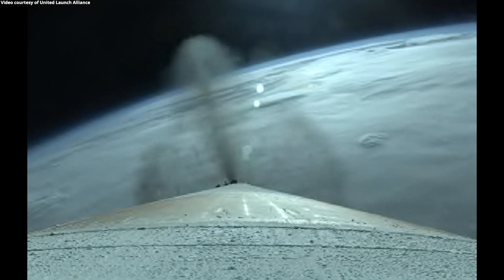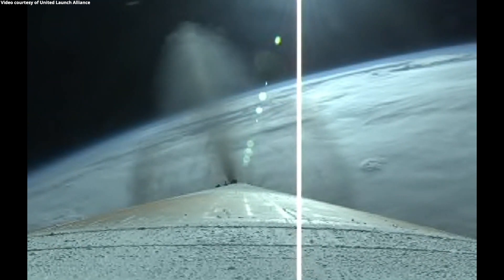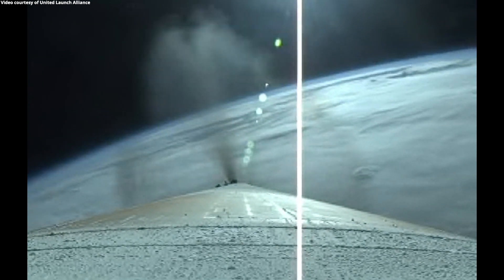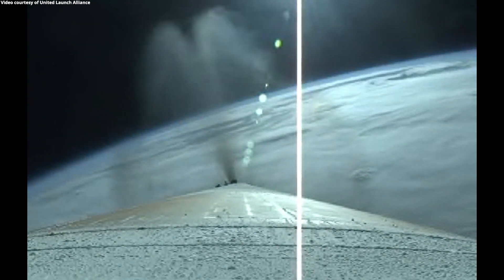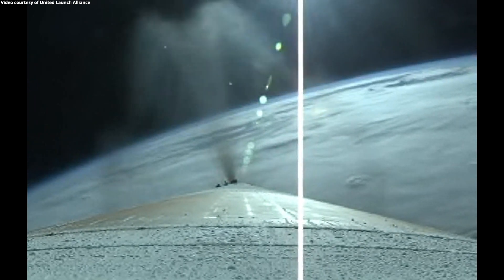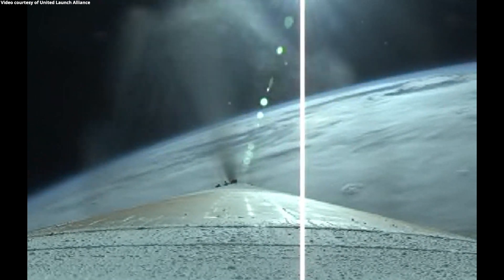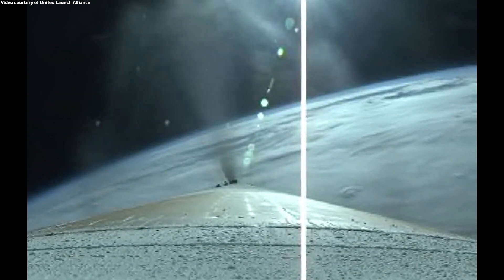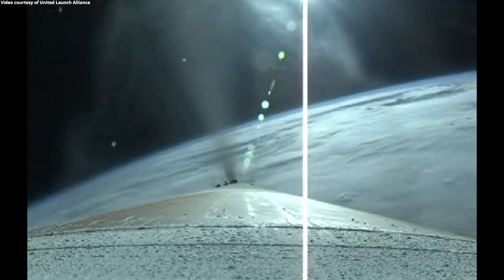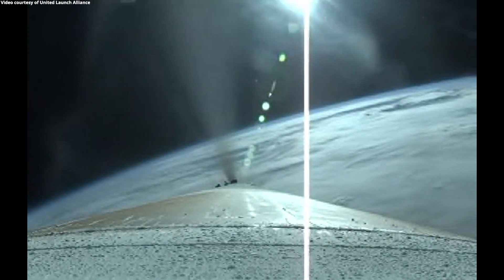Vehicle's gone to closed-loop steering. Body rate responses look good. Just past two minutes into flight. RD-180 throttling down slightly as expected. Engine operating parameters continue to look good. Two minutes remaining in the boost phase of flight. Atlas V is now 50 miles in altitude, 78 miles downrange distance, traveling at 5,000 miles per hour.